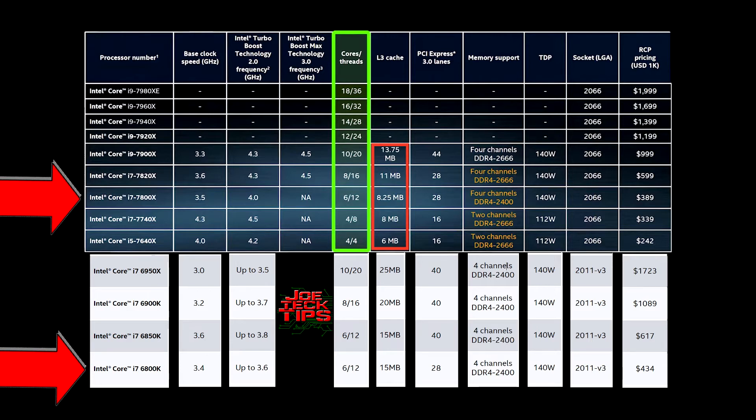The 6800k and the 7800x are essentially closer together than any other CPU pairing so far. Both are six cores, 12 threads, but the cache on the 6800k is 15 MB while the cache on the 7800x is only 8.25 MB. The TDP is still 140 watts, and pricing is approximately $434 for the 6800k versus $389 for the 7800x — cheaper, but the cache is almost cut in half.